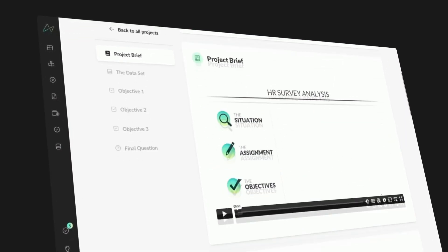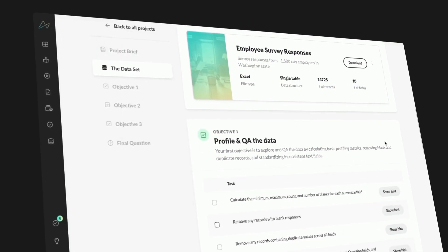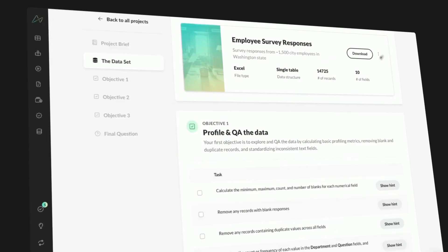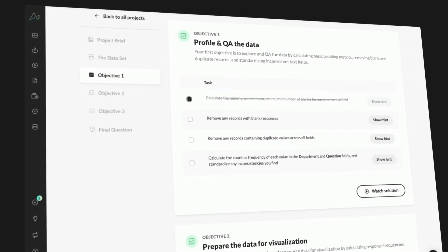Now, unlike our courses, which tend to be quite comprehensive, guided projects give you modular, bite-sized learning opportunities aimed at solving a specific series of tasks and objectives. Projects range from basic to advanced, feature tools like Excel, SQL, Power BI, Tableau, and Python, and include optional hints and solution walkthroughs so you can adjust the level of support that you need.